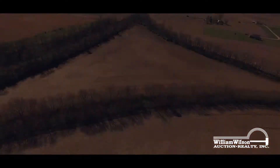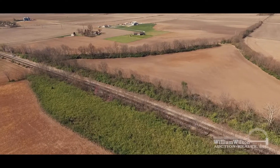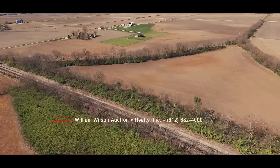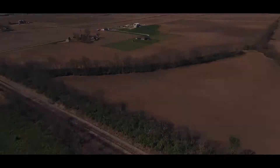For soil information, FSA, and other details, visit the website wilsonauctions.com, or call William Wilson Auction and Realty at 812-682-4000.